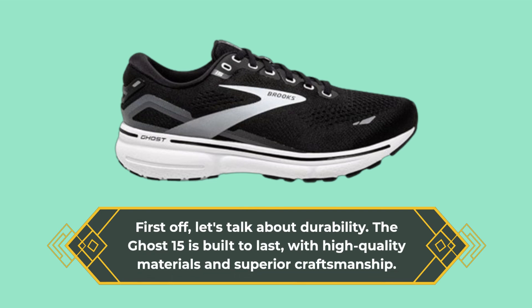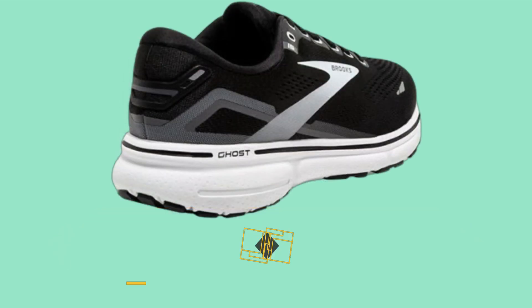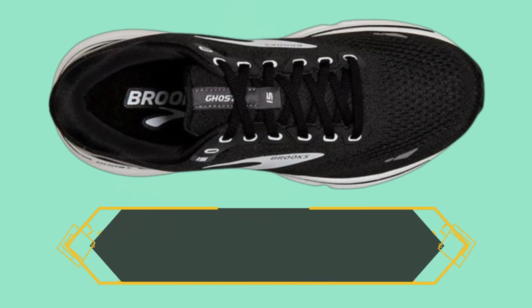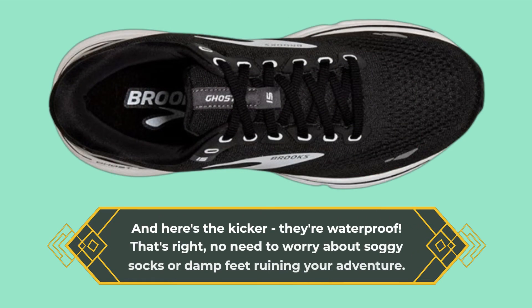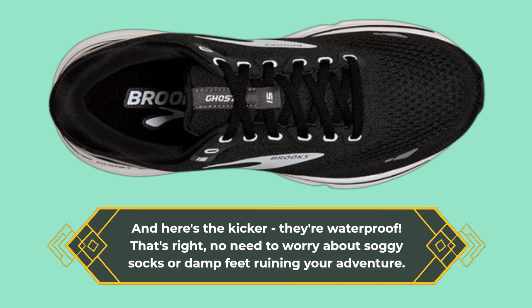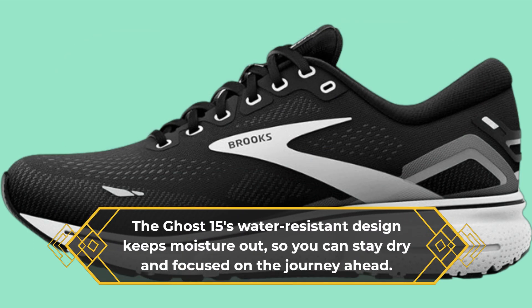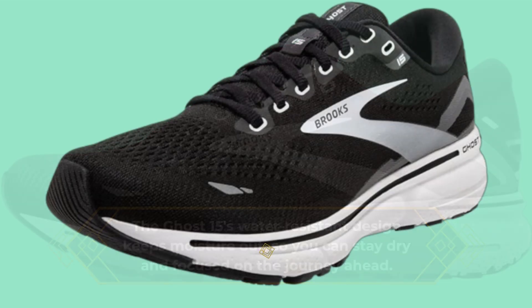Whether you're trekking through rocky trails or splashing through streams, these shoes can handle it all. And here's the kicker: they're waterproof. No need to worry about soggy socks or damp feet ruining your adventure. The Ghost 15's water-resistant design keeps moisture out so you can stay dry and focused on the journey ahead.